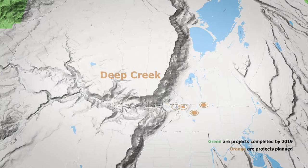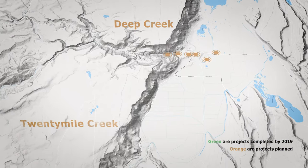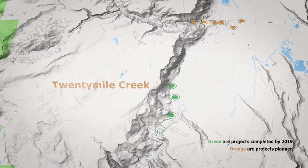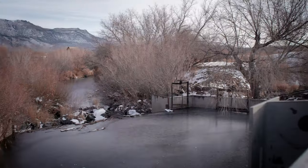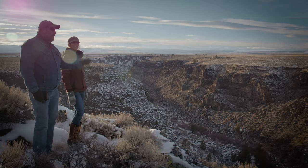Their historical habitats have been blocked by diversion dams and at times trapped by unscreened diversion ditches — in particular, Honey, Deep, and 20 Mile Creeks. But unlike extreme conditions, diversions are something that people can change.